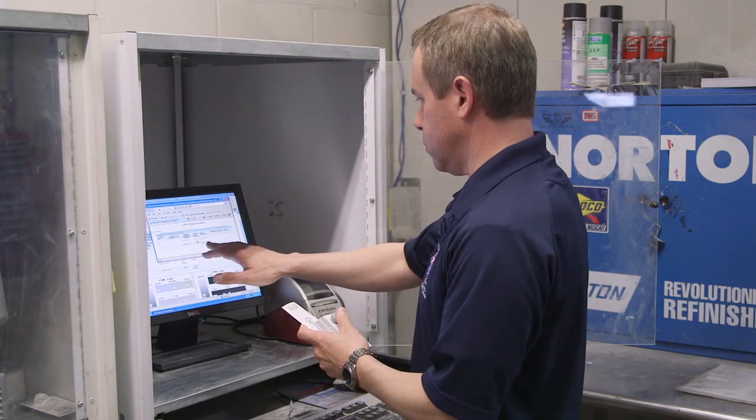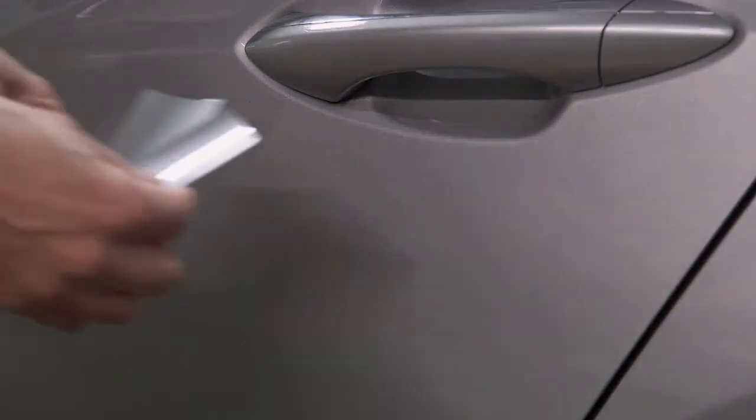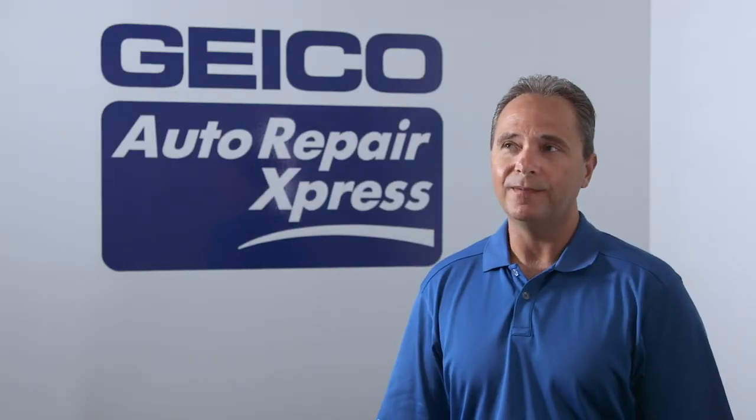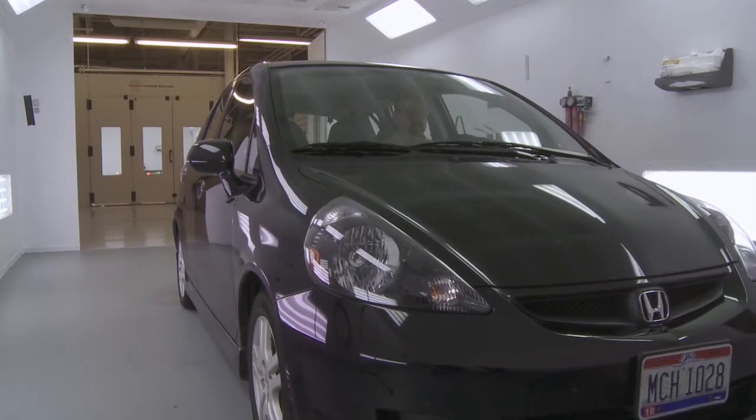The average time to verify a color is 30 to 45 minutes, so if I can cut that in half I think I'm gonna be able to produce at least one more car a day, maybe two. We average 18 cars a day throughput — if I get that to 19 or 20 cars a day,